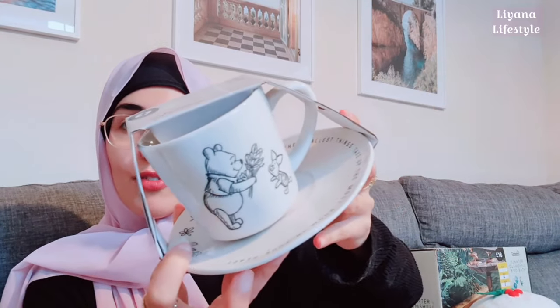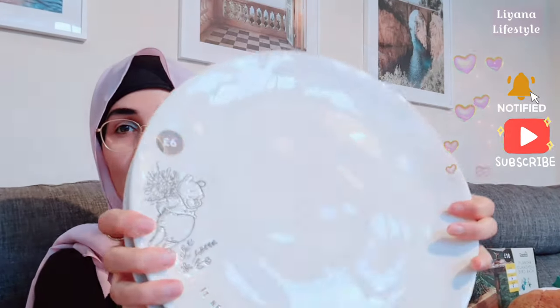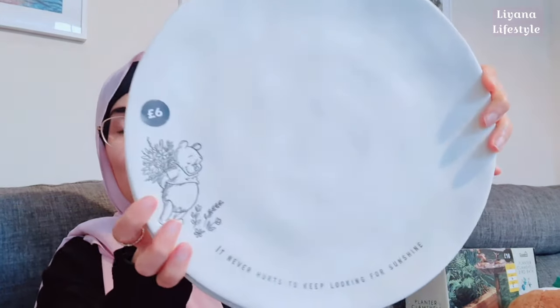They also have these cup and saucer sets. I don't drink out of cups because they're too small for me — I have really gigantic mugs — so I'm not sure what I'm going to do with these, but they were just so cute and I really wanted to buy the whole range. This one says 'sometimes the smallest things take up the most room in your heart,' with flowers, Piglet, and Pooh. I've got these ones too — two of each, six pounds — just so gorgeous, a nice gift for someone. It says 'it never hurts to keep looking for sunshine.'